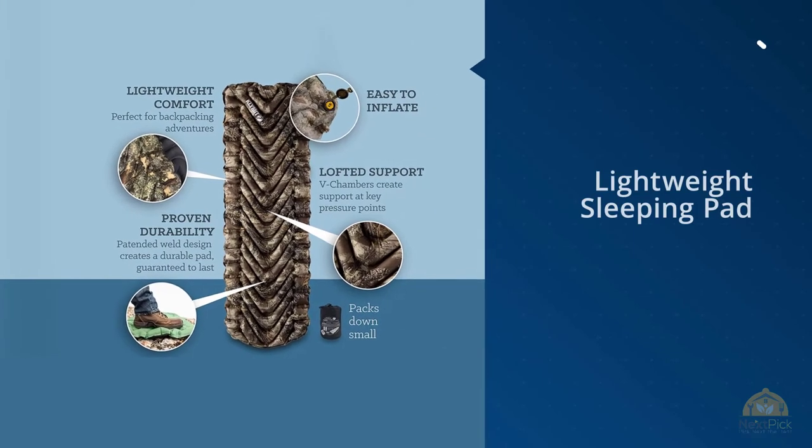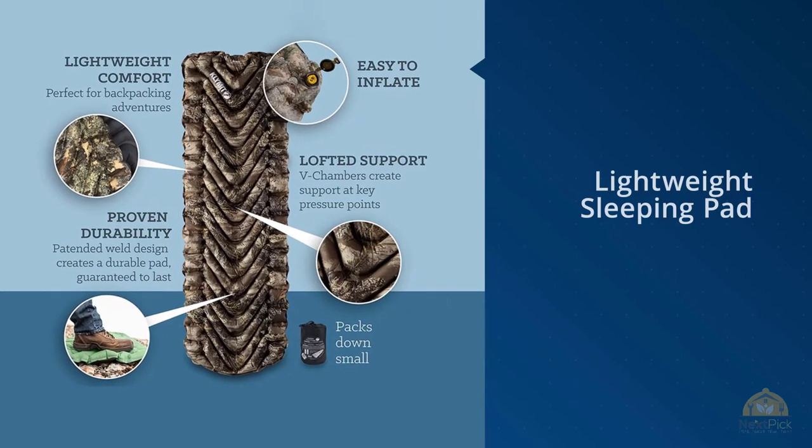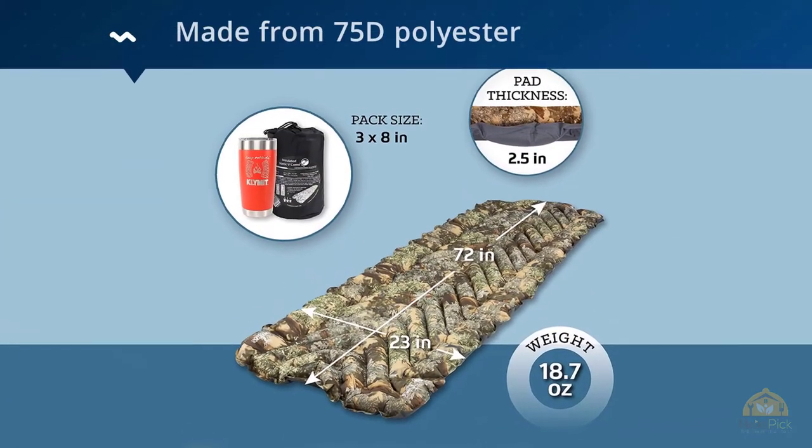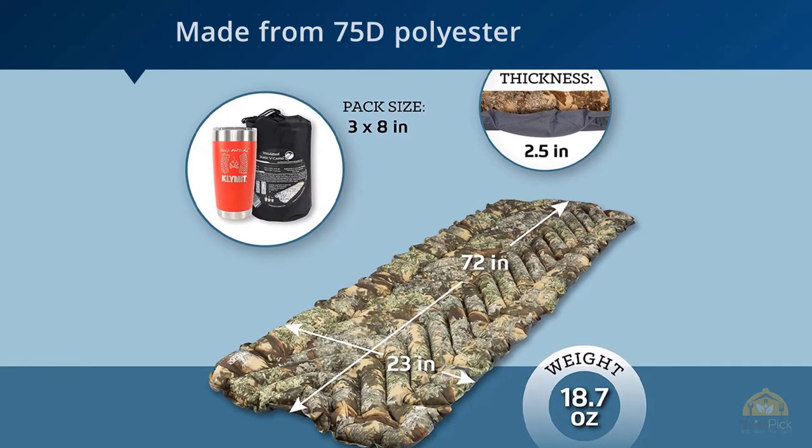Number four: Klymit Static V sleeping pad — lightweight outdoor sleeping comfort for back sleepers. If you're looking to carry your camping mattress like a water bottle, the Klymit Static V lightweight sleeping pad is the winner for you. This 18.6-ounce lightweight camping mat is made from 75D polyester material.